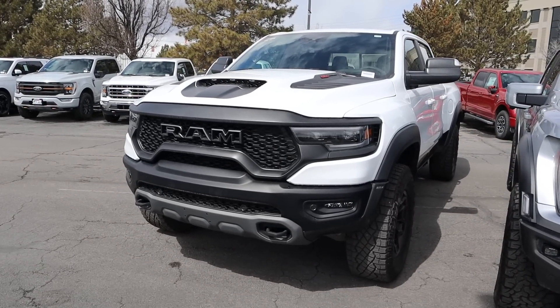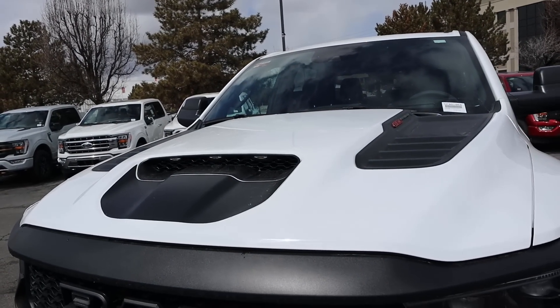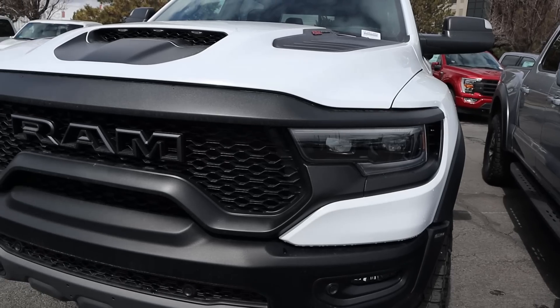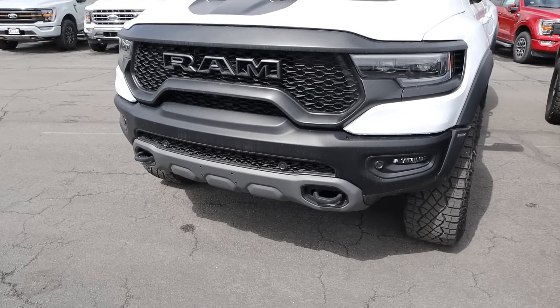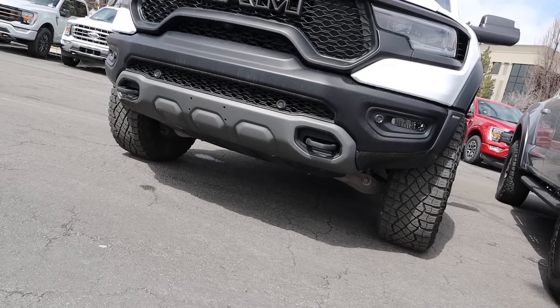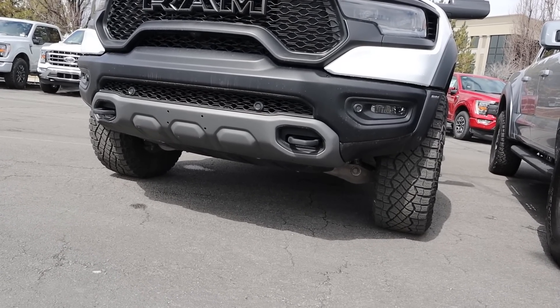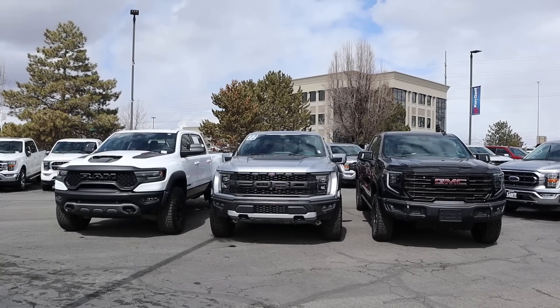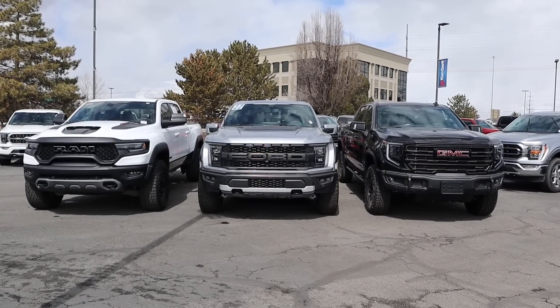Finishing things off with the TRX — a little more rounded in design with crazy venting on the hood. Notice the Ram logo is hollow. Just like the other two, there's a bash plate on the front end with skid plate protection underneath. The TRX has about 11.8 inches of ground clearance, right in between the other two. Let me know which truck you like best from a front-end design perspective.